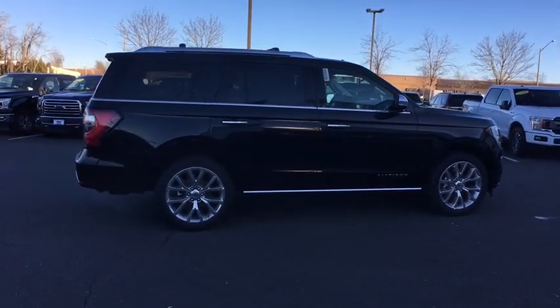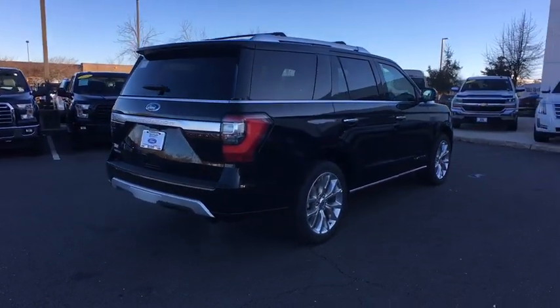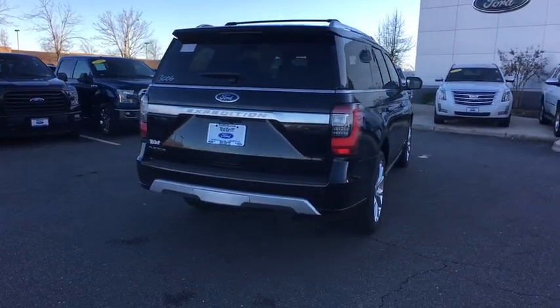Four-wheel disc brakes, universal garage door opener, active suspension system, rear window defroster, fog lights, trip computer.